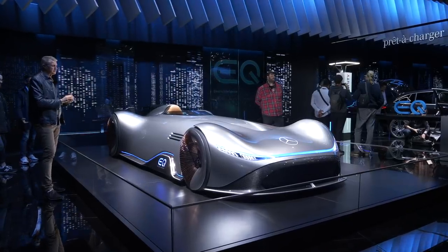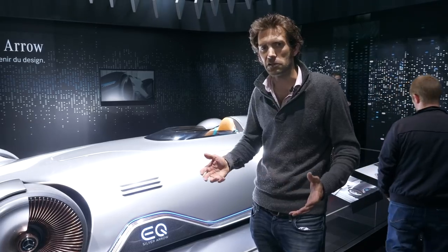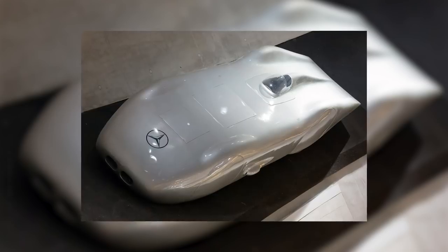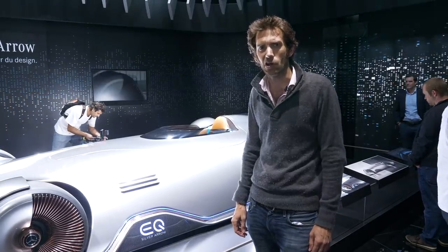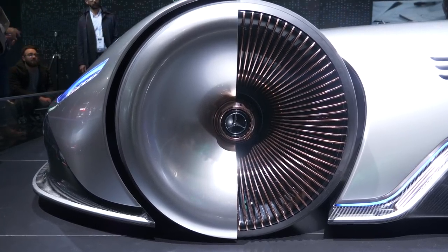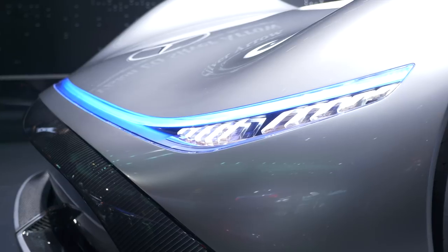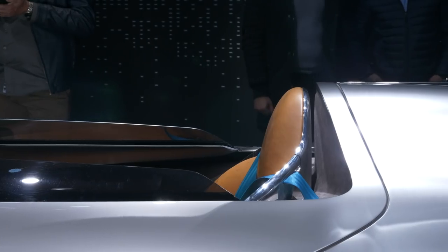This is the Vision EQ Silver Arrow — an homage to the W125 Record Wagen from 1937. That car was powered by a supercharged V12 and set the road speed record at 268 miles an hour, only beaten last year by a Koenigsegg Agera RS. This concept has 738 brake horsepower from its electric powertrain, with 80 kilowatt-hours underneath that carbon-fibre bodywork. It's just lovely — a halo concept car for the EQ brand.